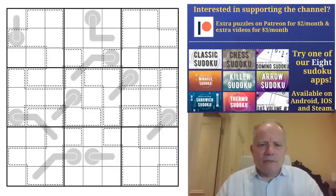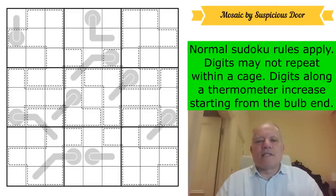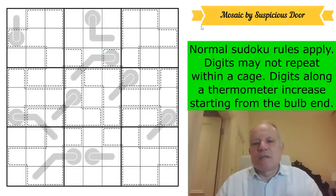Sometimes a bit less cheap and takes a while to deliver, but it's popular. Anyway, let's have a look at this puzzle — this is called 'Mosaic.' Normal sudoku rules apply: one to nine in every row, column, and three-by-three box. Digits may not repeat within a cage — nothing about what they total. There are six cages given, and digits along a thermometer increase starting from the bulb end.